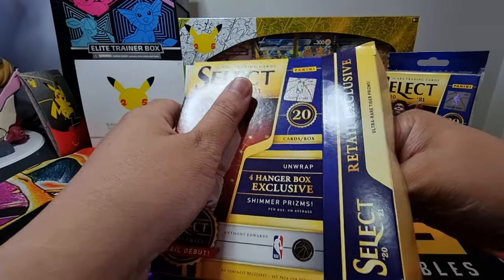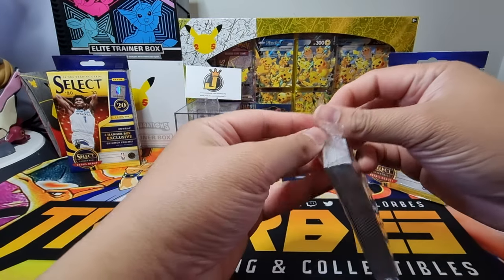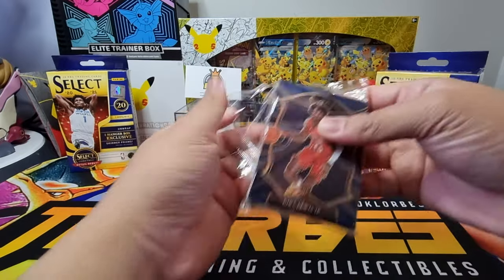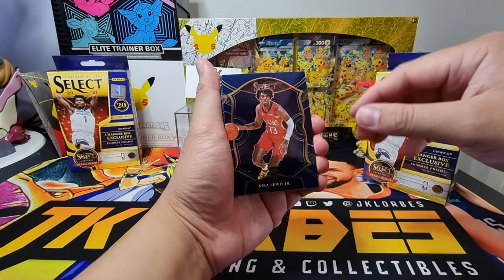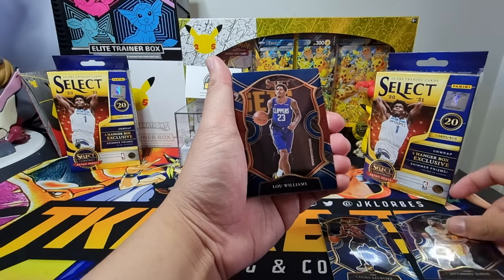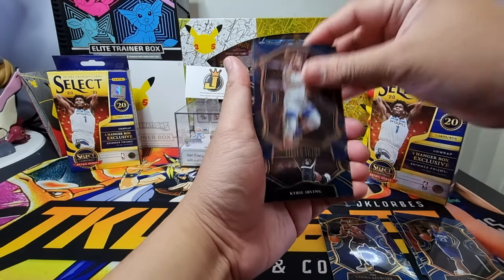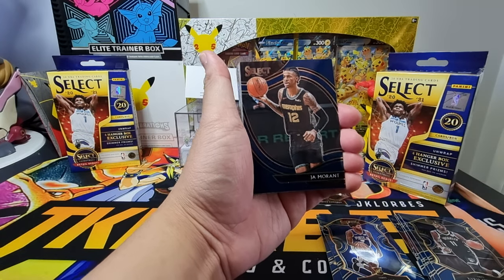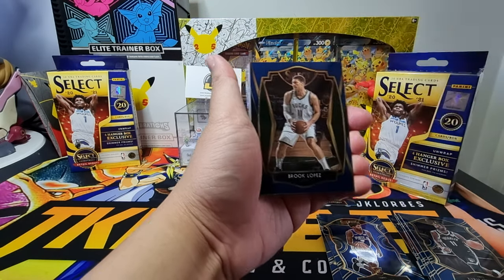All right, for our first hanger box — trying not to spoil the card at the back. We have Keira Lewis Jr. rookie card, Duncan Robinson, Udoka Azubuike rookie card, Anthony Davis, Lou Williams, Anthony Edwards concourse base, Stephen Adams, Kyrie Irving, Isaiah Joe rookie card, and a court side level of Ja Morant — only the base one, but I'll take that, good pull.